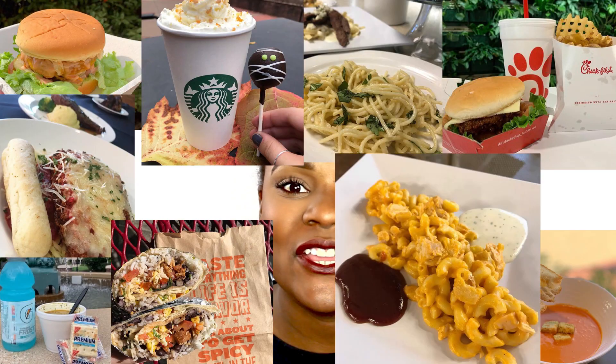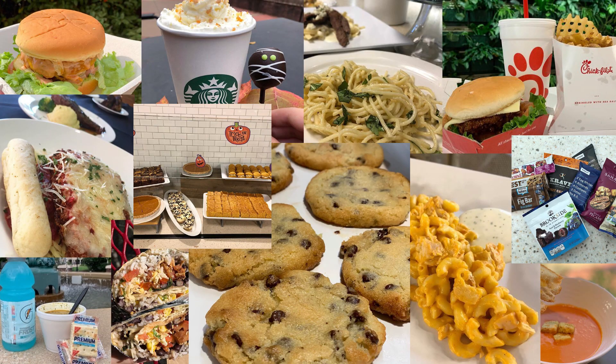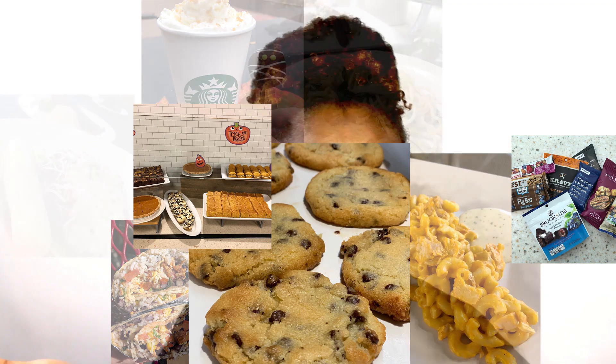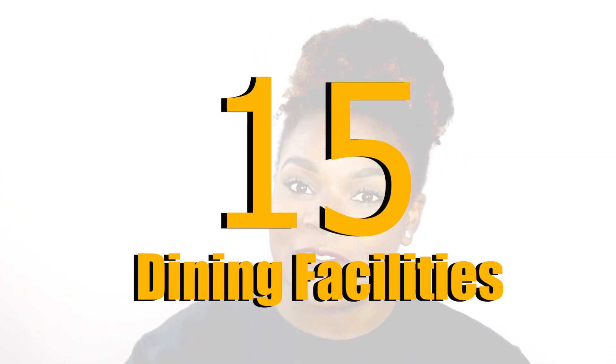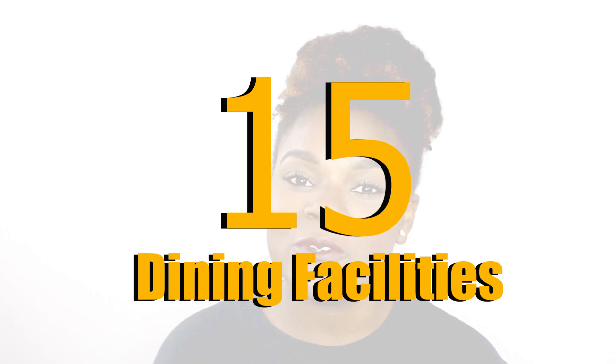Hey guys, it's Kyla here from What's Up Huskies and today we're going to be talking about one of my favorite subjects: food. When it comes to dining here at BU there are so many different delicious options for you guys to choose from, so I am here to break all these food options down for you guys. All together we've got 15 — yes, 15 — different locations for you guys to get food on campus. Your options range from getting snacks to getting full blown out meals, so let's get into specific locations.